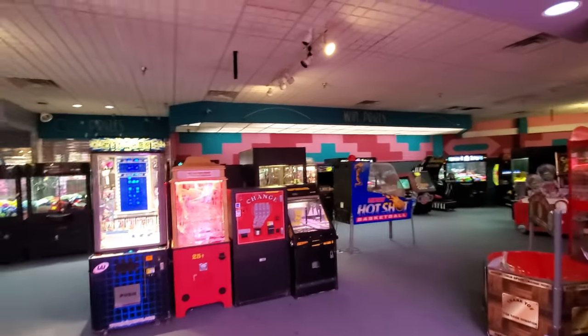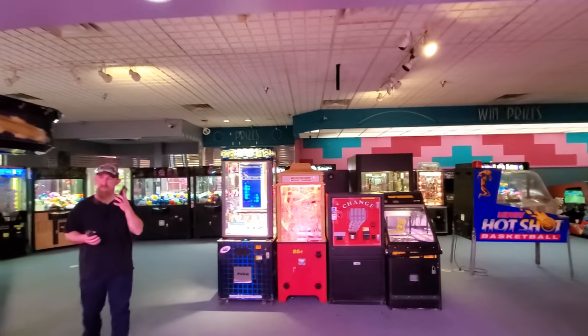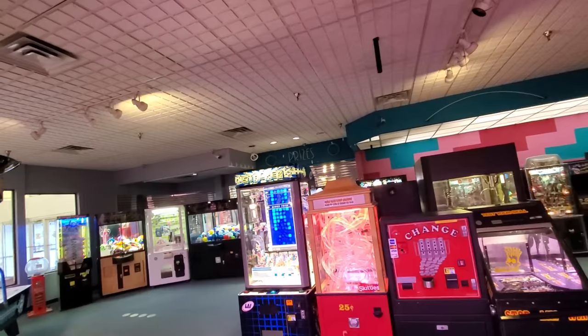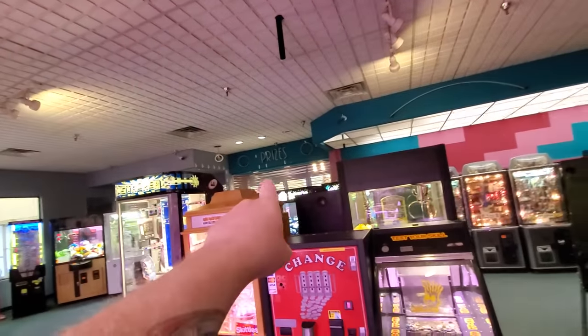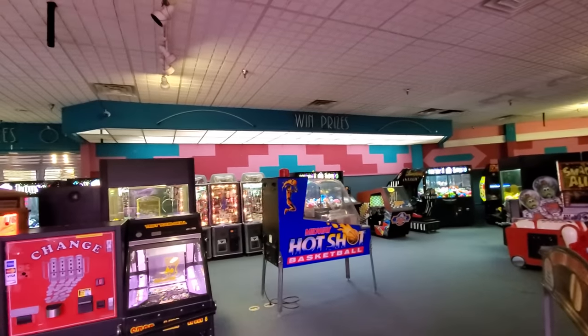I'm sure this was the original arcade in here because of the neon — because they wouldn't replace neon and nobody's putting neon in a new arcade. Prizes would have been over there and this was probably a desk here too with prizes behind it.